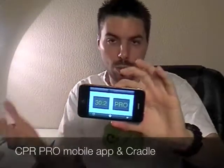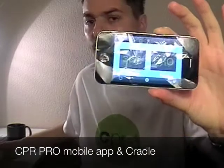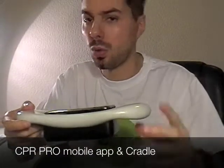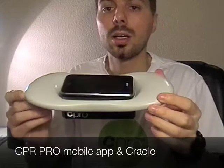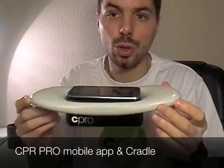We are now finishing our first line of products called CPR Pro, or CPRO for short, which basically consists of a mobile application for cardiopulmonary resuscitation and a holder — a cradle for mobile phones — which you use to perform chest compressions. In this short video, I'll give you an overview of these products.